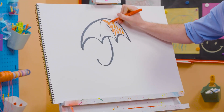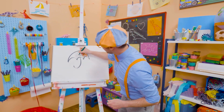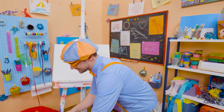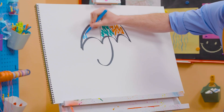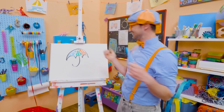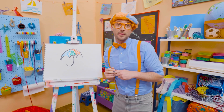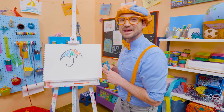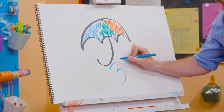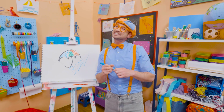Let's add some red right there. Whoa! Let's add some green. Whoa! There we go. And let's add some blue. Whoa! Now that's a colorful umbrella. If you want to draw more with me, all you have to do is search for my name. Will you spell my name with me? Yeah! B-L-I-P-P-I. Blippi! All right! See you again!